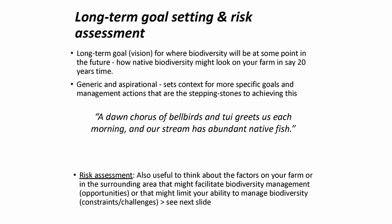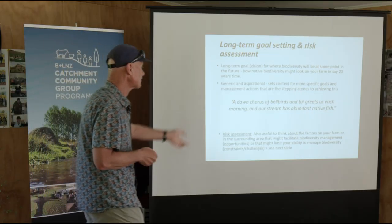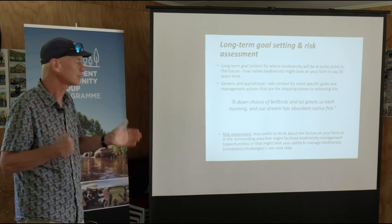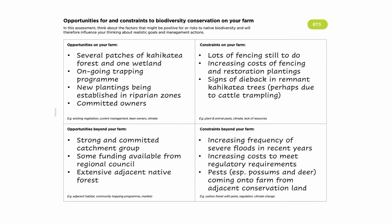Once you've got an idea of what you've got, the next thing is to think about: what's my long-term goal for my farm? Where would I like to see biodiversity on my farm in 20 or 30 years' time? It will vary from farm to farm depending on your situation — for example, a dawn chorus of bellbirds and tui greeting you each morning, or your stream being abundant with native fish. In developing that vision, it's important to think about what might constrain your ability to achieve it, or what opportunities your property offers. We've put a template in the guidelines for that.